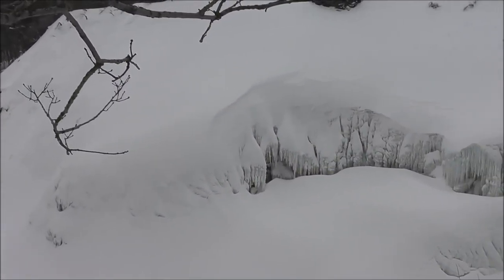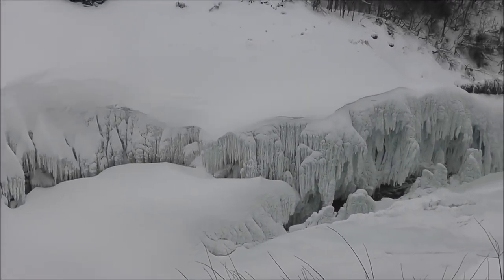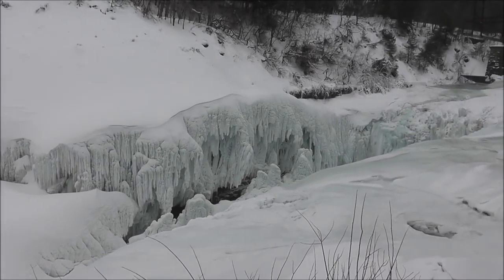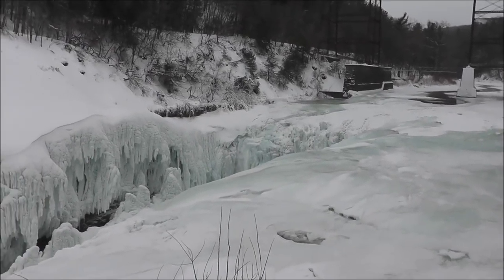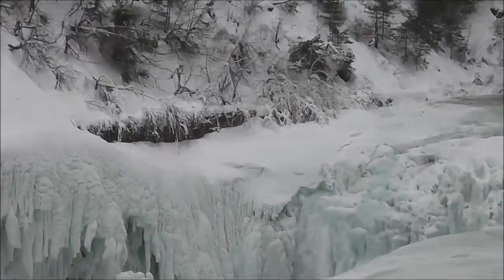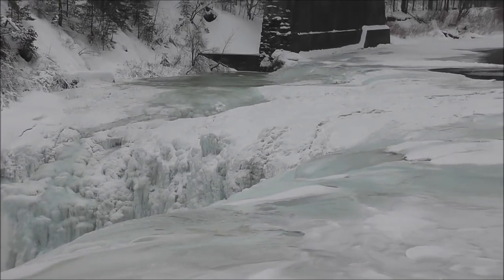I haven't seen it this intense with ice in quite a while. You'll notice the Upper Falls is completely frozen right across the top of it, so you could walk right across there. I wouldn't recommend it, but you could.